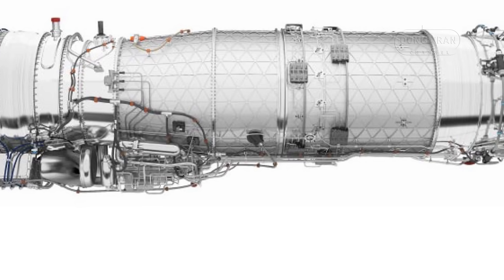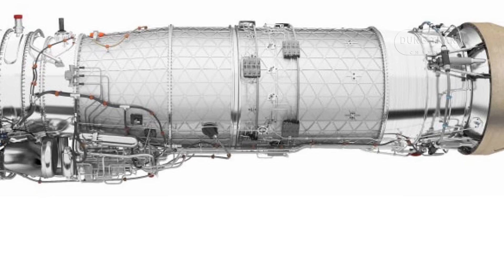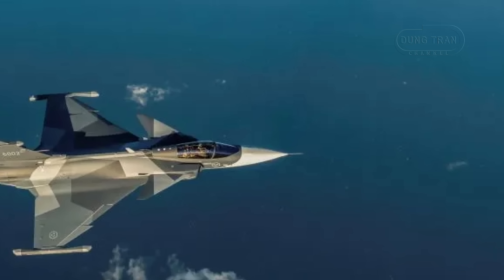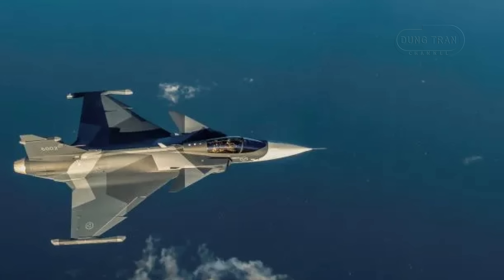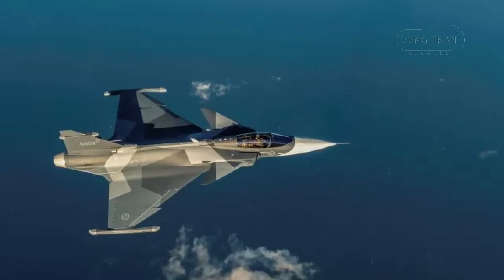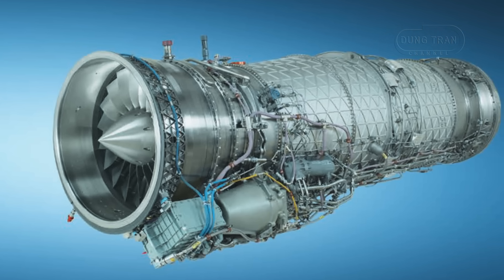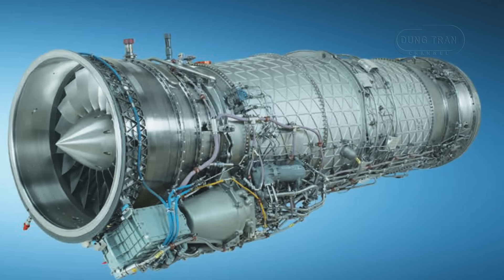The proposal centers on integrating the EJ-230, which delivers approximately 90 kN of thrust with afterburner, comparable to the F414G's 98 kN, into the Gripen EF. Saab, potentially in collaboration with Rolls-Royce and Volvo Aero, would adapt the airframe, avionics, and software to accommodate the engine — a process requiring significant engineering but offering strategic flexibility. The EJ-230's higher pressure ratio fan and potential thrust vectoring capabilities could enhance the Gripen's maneuverability, making it competitive against rivals like the F-16V and Rafale.